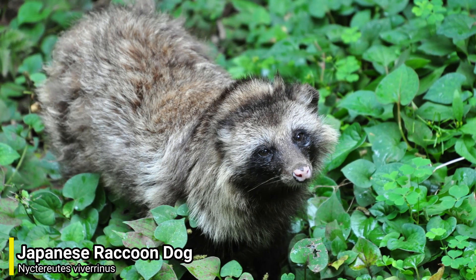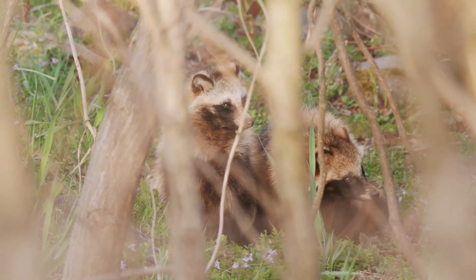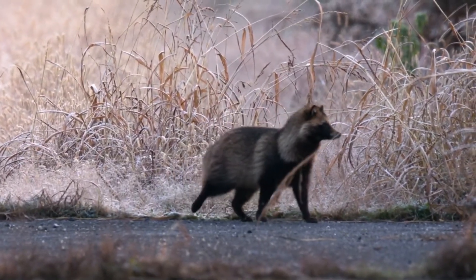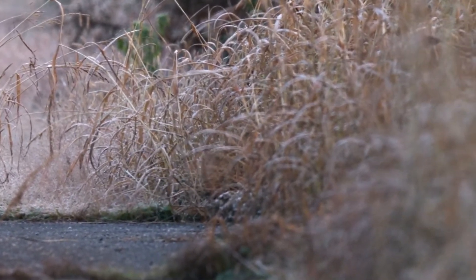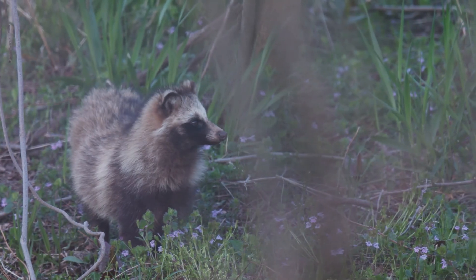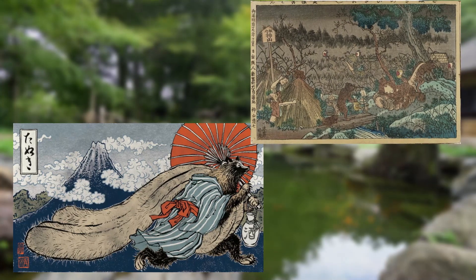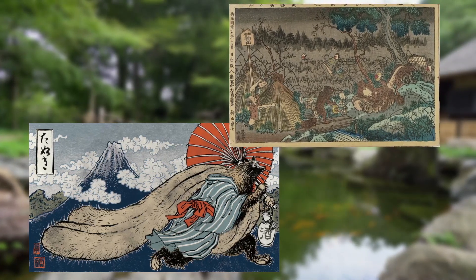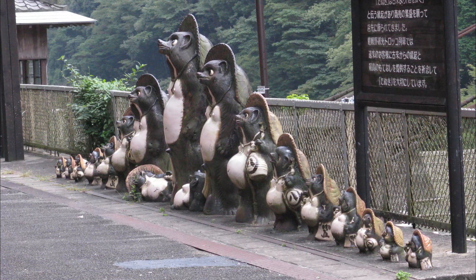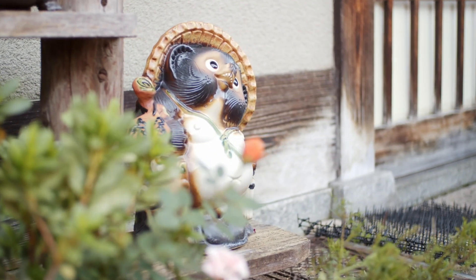The Japanese raccoon dog also goes by the name of Tanuki, and is a canid endemic to Japan. Although it has raccoon in its name, it's not closely related to the raccoon, and is thought to have got this name because of the markings on its face. The Tanuki is a very important animal in Japanese culture and folklore, often seen as a very good creature to have around — reputed to be mischievous and jolly, masters of disguise and shape-shifting, but also sometimes gullible and absent-minded. These animals are relatively common in Japanese art, especially in statues placed outside shops and restaurants, and are a symbol of good luck and fortune.